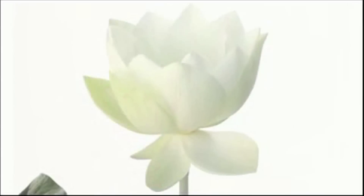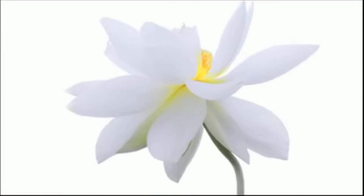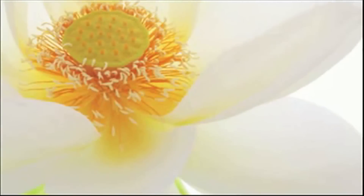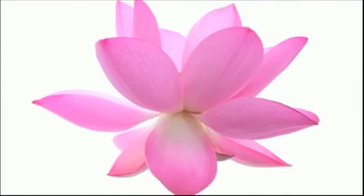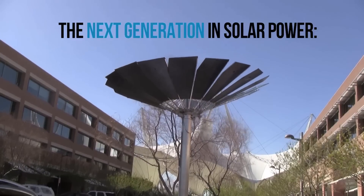The lotus flower. Its beauty is a source of inspiration for societies and cultures around the world. Like all complex and beautiful things in nature, the lotus's form and biology inspires and challenges engineers to innovate and improve quality of life. At the Monarch Power Corporation, the lotus flower and nature inspires us to design solutions for the problems we face in the 21st century.